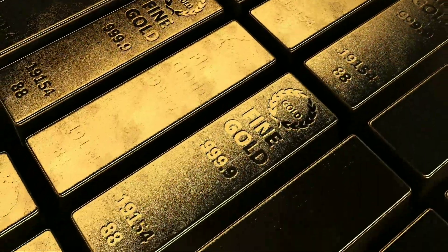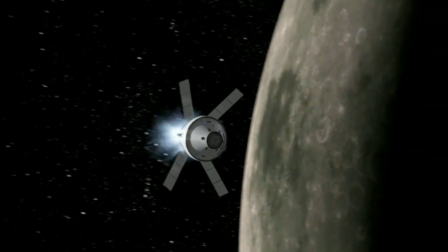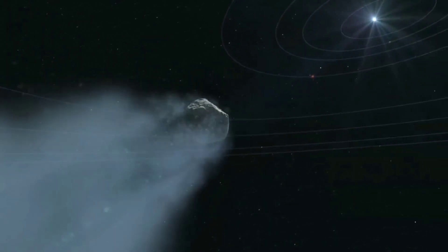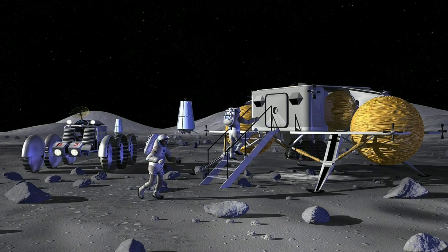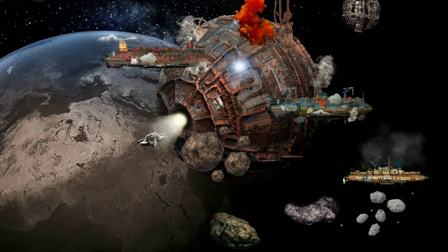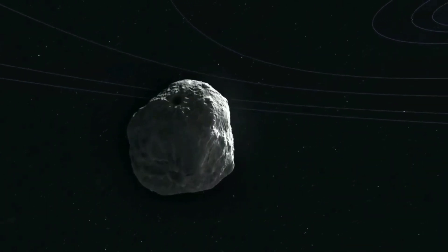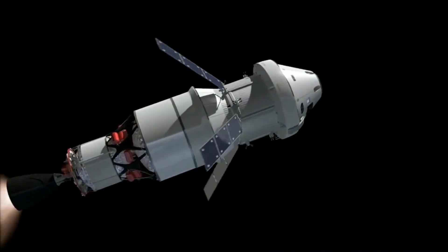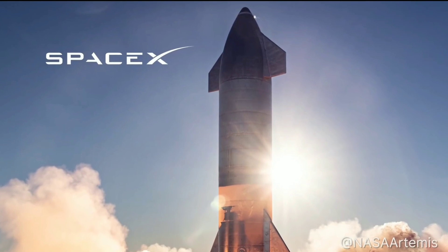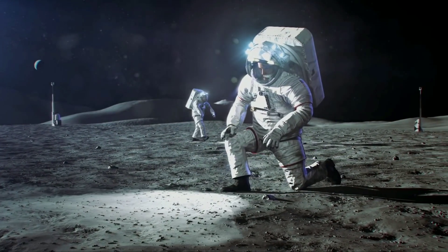Asteroid mining can be a clean source of rare and precious metals. But with current technology, it would cost more to extract the metals than their value — this is going to be a big challenge for humanity. Building any base outside of Earth would require asteroid mining, as it will be the easiest and most available way to get resources. But even if we develop technologies to successfully extract metals from asteroids, we will still need to transport people from Earth.